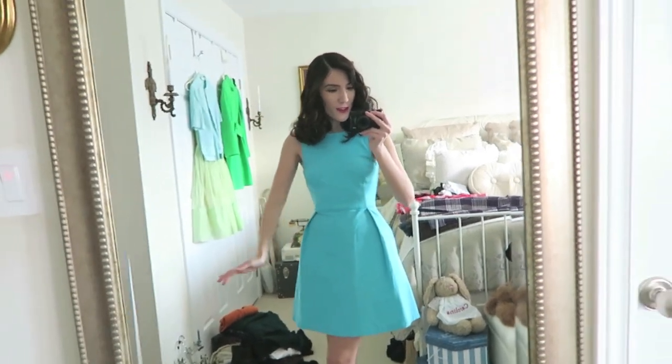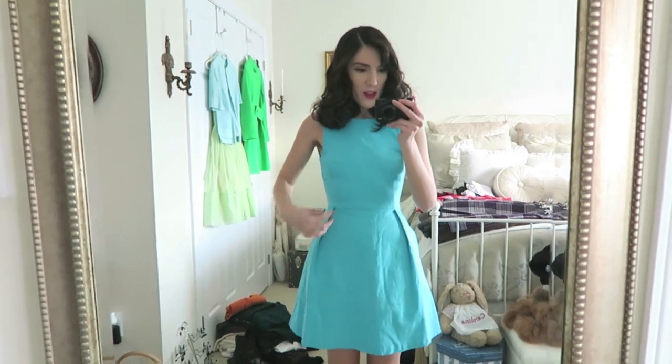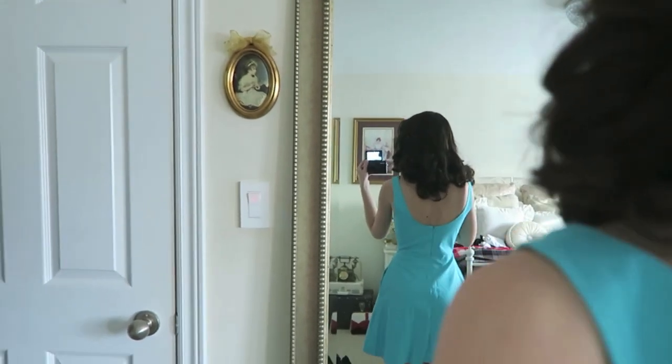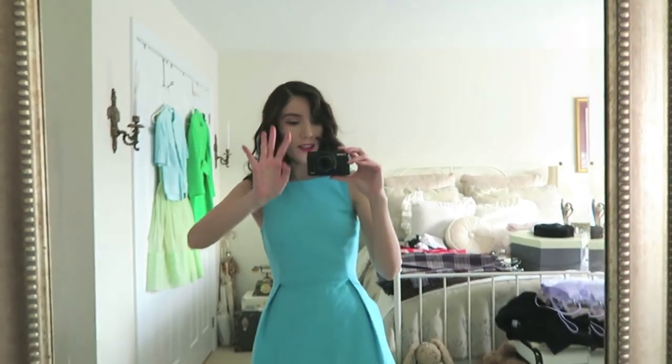This is the second dress, and honestly I thought it fit better than it does. I'm not a huge fan of these pleats here — it just looks really strange. I do love the back though, it's such a cute little detail. However, I'm not entirely convinced by it. So I'm just going to get rid of both of them — goodbye.